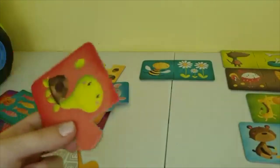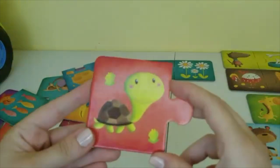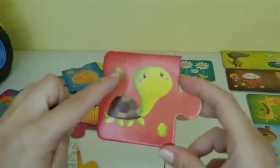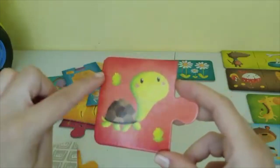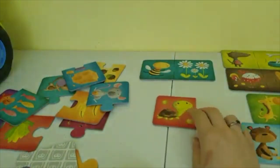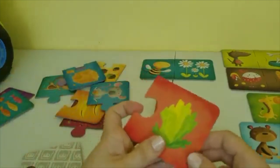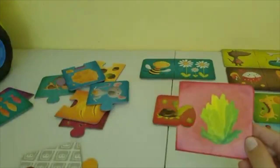Our next puzzle piece has a picture of a turtle, and it looks like these are lettuce pieces, because turtles love lettuce. Oh and I think I see it right here — lettuce!